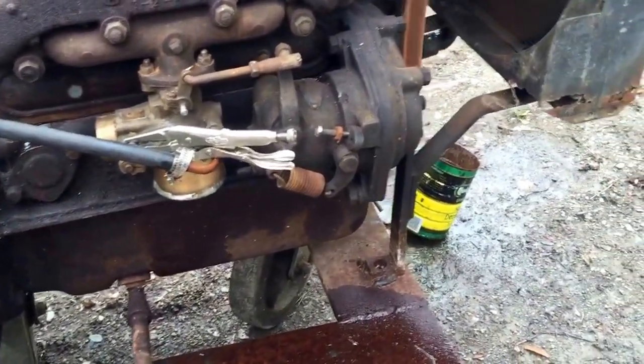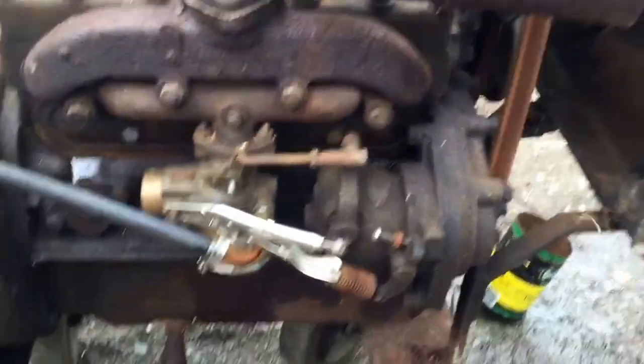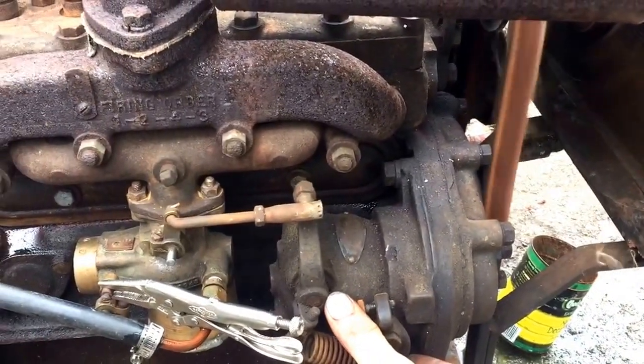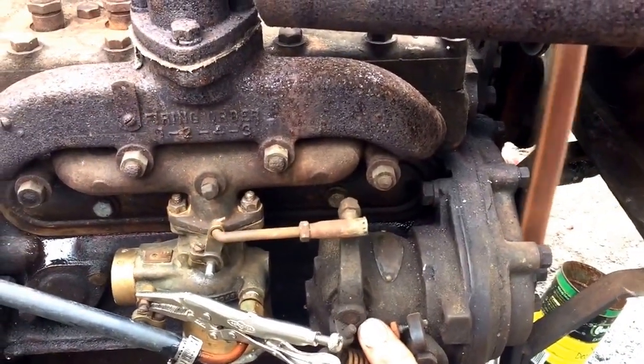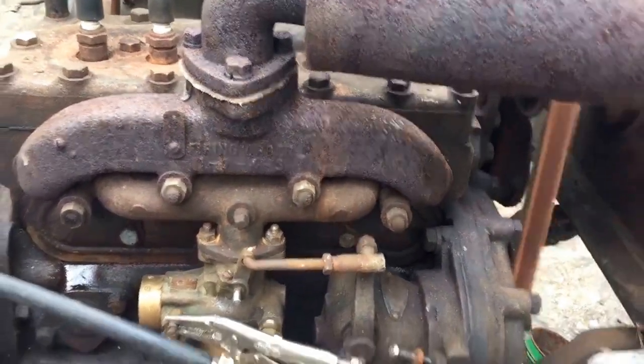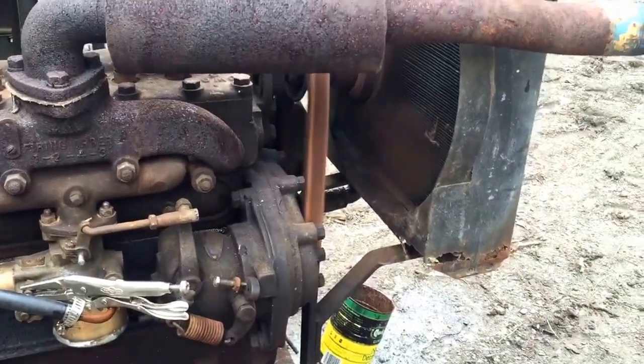I turned down the idle speed because it's not running right — the carburetor is messed up. She just likes to sit here and idle like this.